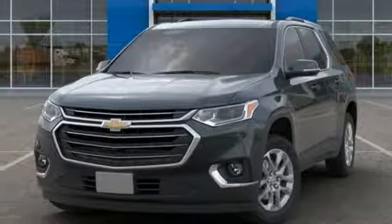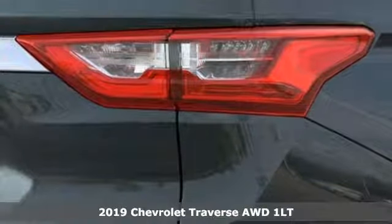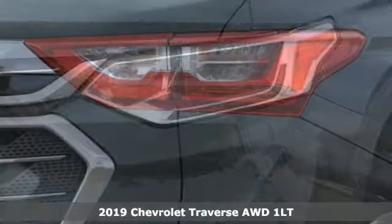It's a new 2019 Chevrolet Traverse. Style, space and amenities. This is everything but compromise.